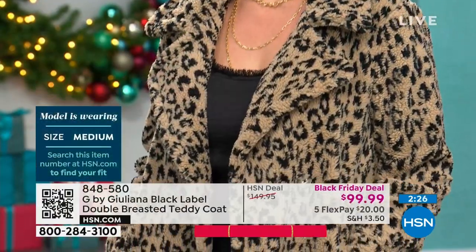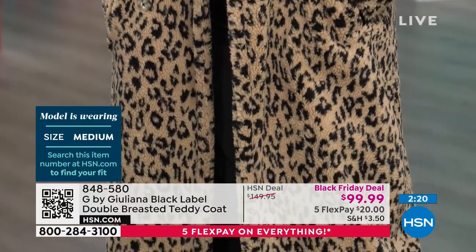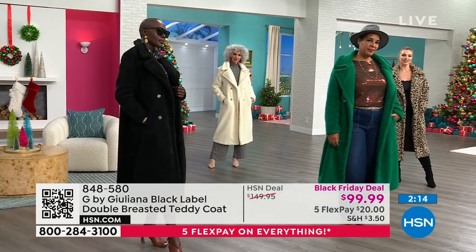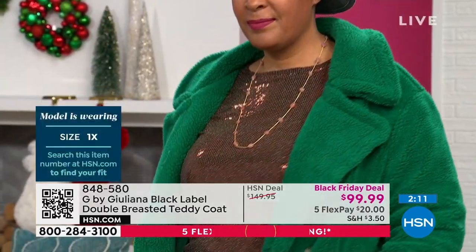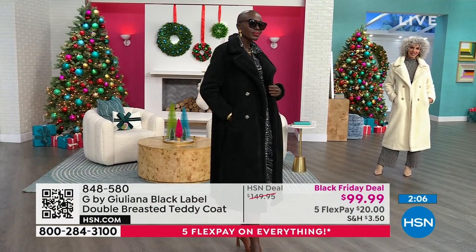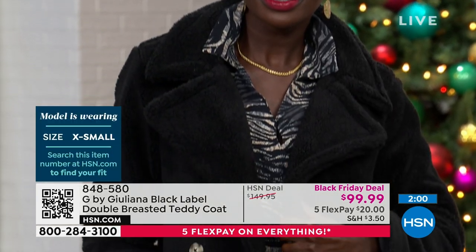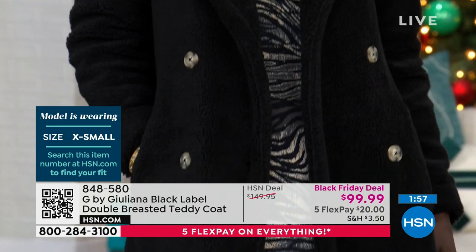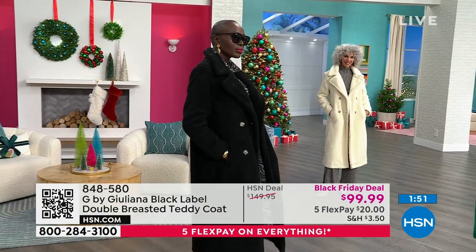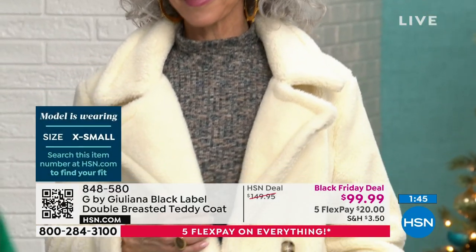That beautiful green — we're calling it ultra marine green — that Latonya has on: she is a dress size 18 and she is wearing a one X, and she is five foot nine. Diana is wearing the black, which has been very popular — if you just need a great coat that will go with literally everything. She's in the extra small and she's a dress size four. Then we have Christina who is wearing the ivory, also in the extra small, also a dress size four, and she's five foot eight. So it is true to size — if you are in between, do go down.